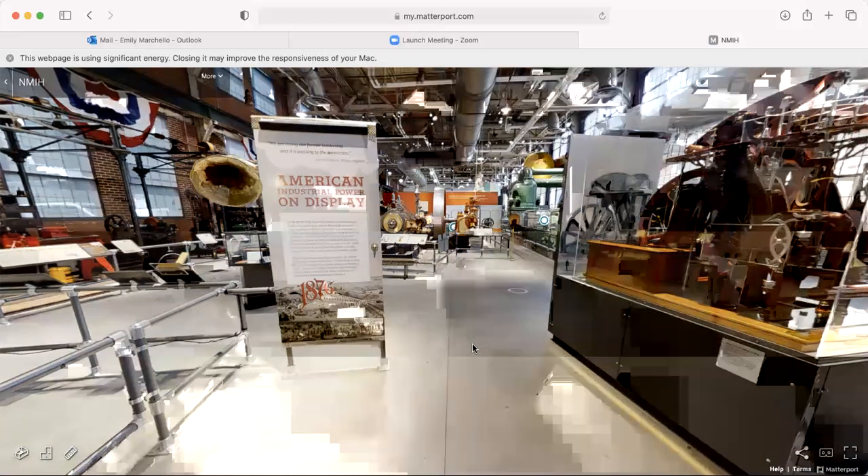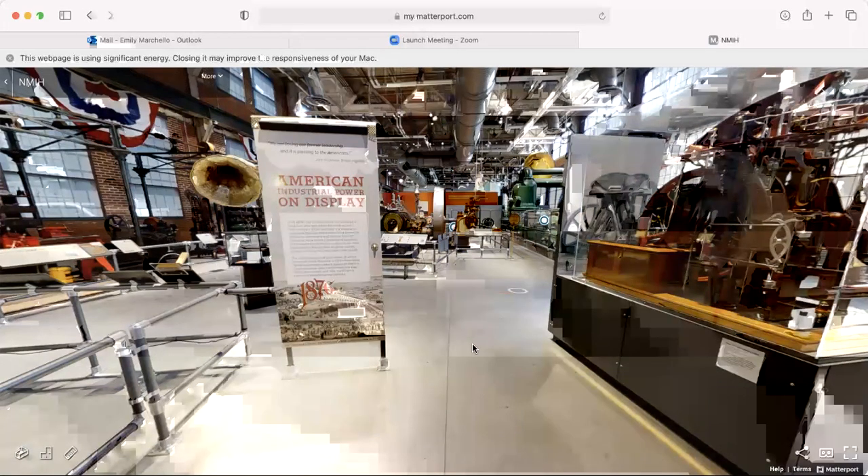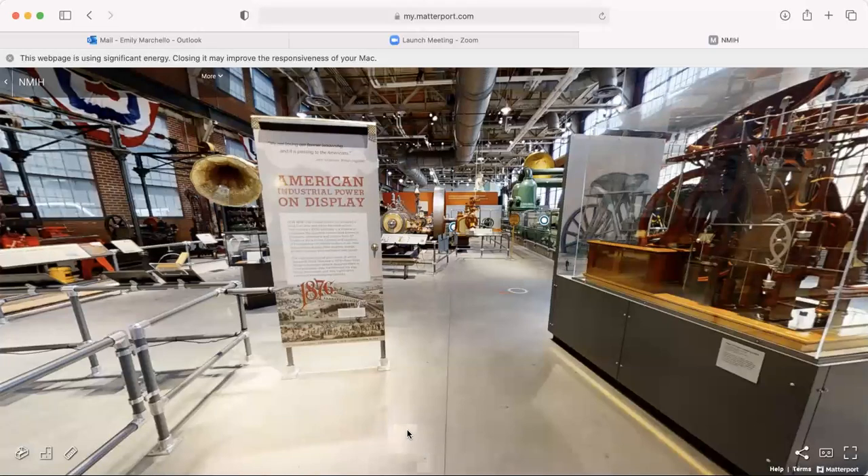In 1876, the United States was celebrating 100 years of American independence — it had been 100 years since the Declaration of Independence was signed in Philadelphia. As part of that celebration, the country decided to hold the first official World's Fair on U.S. soil. It took place in Philadelphia, with over 300 buildings, thousands of exhibitors, and 27 countries represented. One of the main buildings at the Centennial was Machinery Hall, which featured trade show displays showing off new inventions and innovations sweeping the nation.